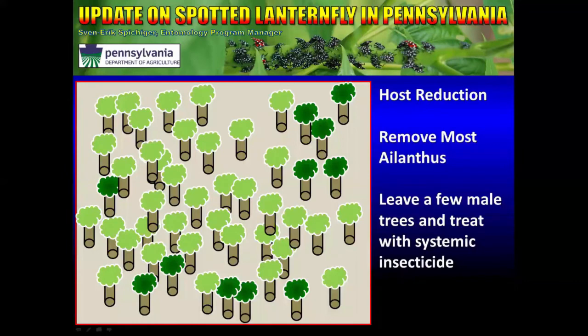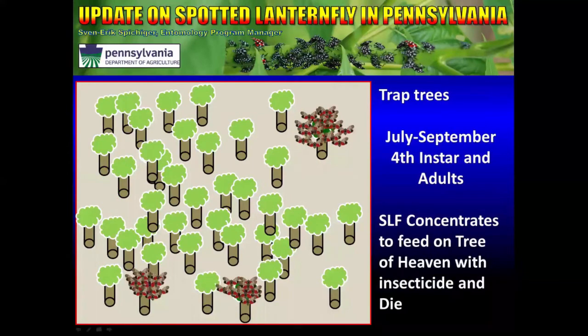Going back to our one-by-one acre plot: we remove most of the Ailanthus trees and in this instance leave three trees, which we know they are going to have to feed on sometime in late July, August, and September. Most of the Spotted Lanternflies on the property will mass on these, and since they are treated with a systemic insecticide, they end up dying. The results are actually quite dramatic.